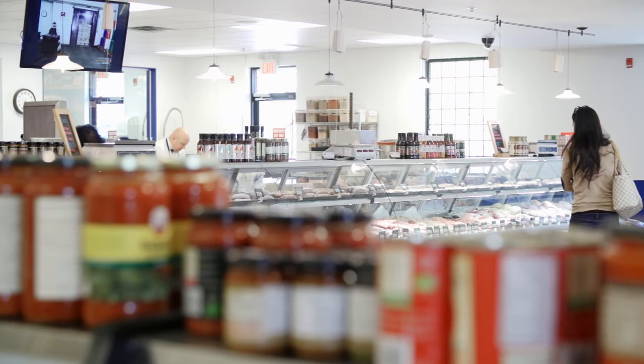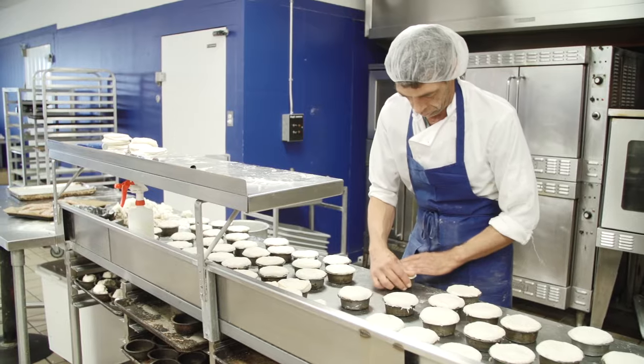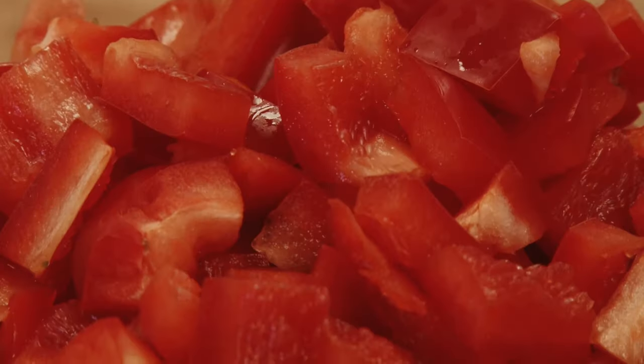It's a good feeling — they make you feel welcome when you come in. They have really good service, and it's nice to be able to see people preparing the food behind there. Everything's all fresh, and that's what we like about coming here.